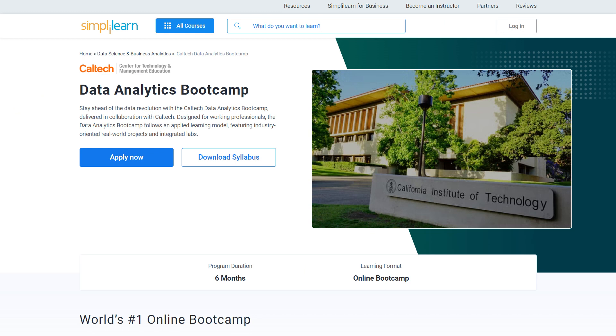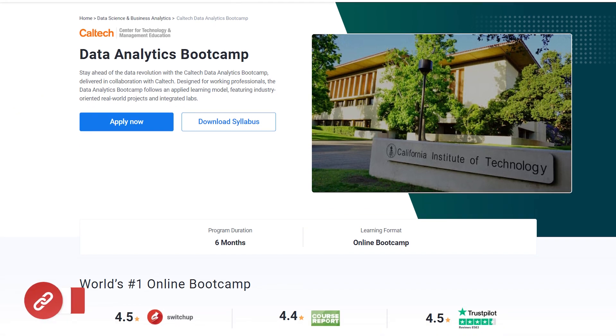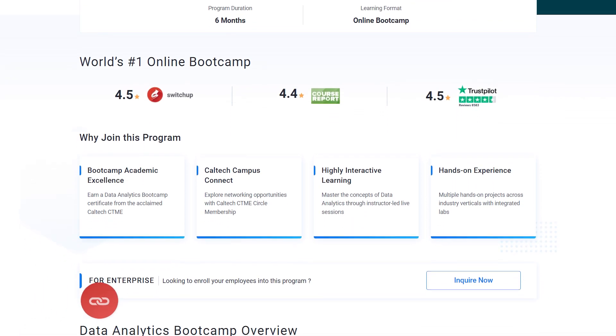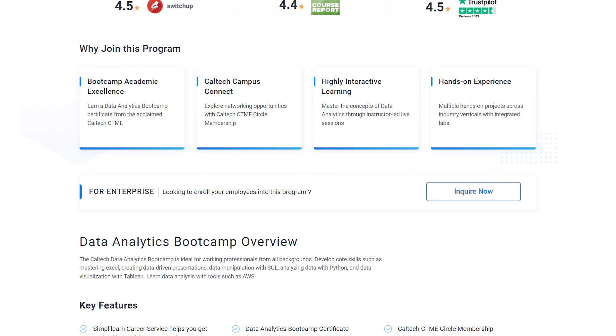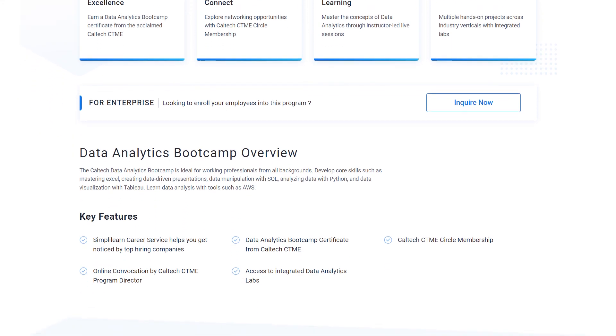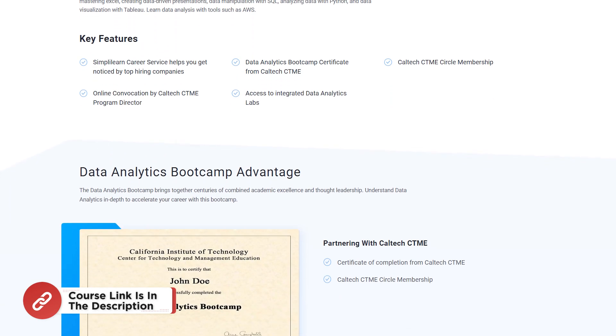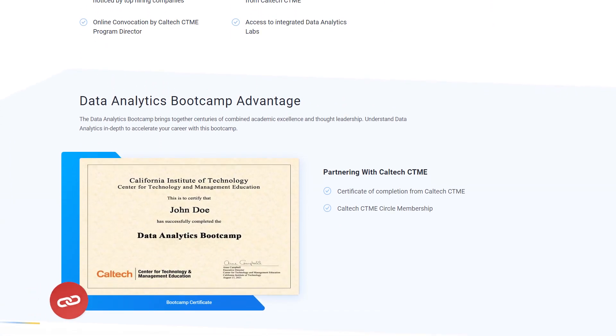If you are a professional data analyst with minimum 1 year of experience in the domain and looking for online bootcamp programs and certifications from prestigious universities in collaboration with leading experts, then Simply Learn's data analytics bootcamp from Caltech University in collaboration with IBM should be your right choice. For more details, use the link mentioned in the description box below.